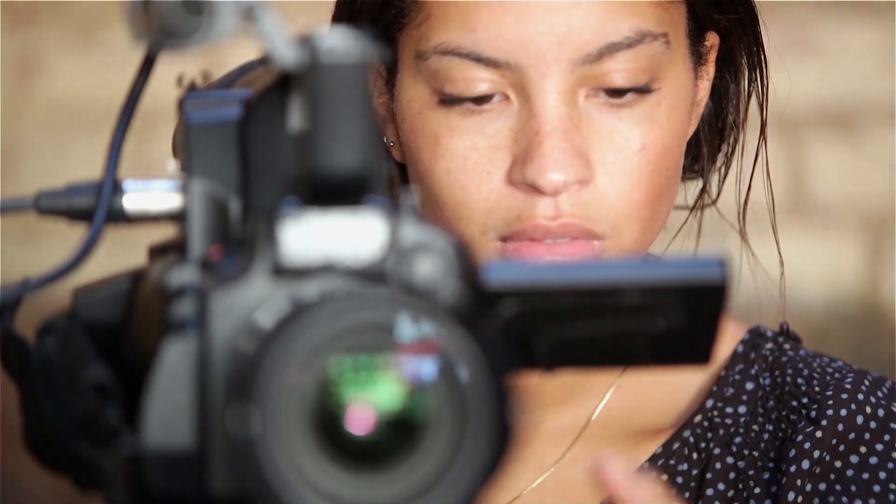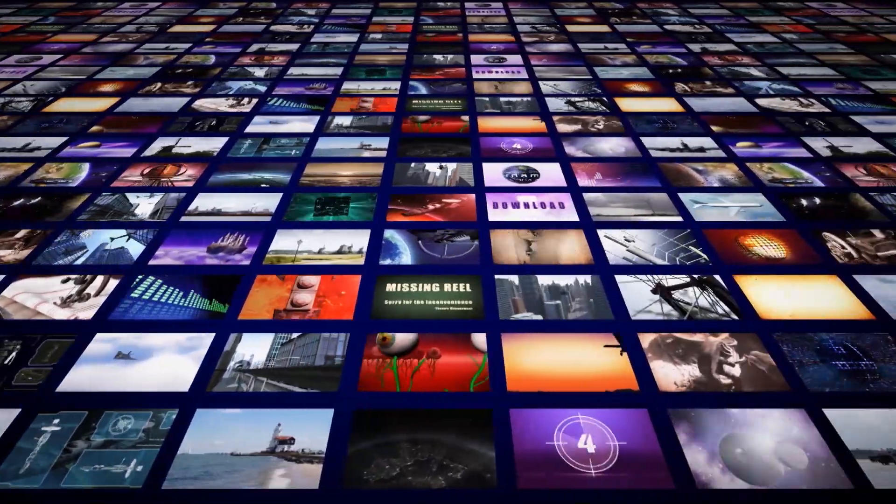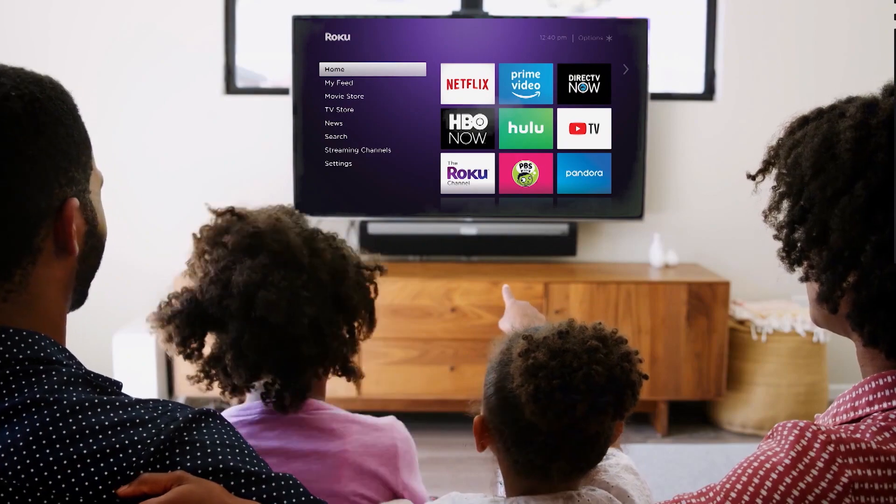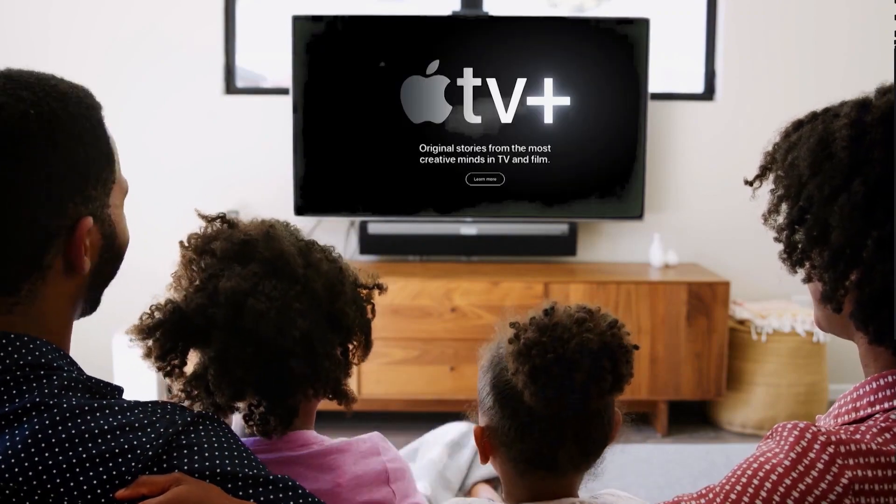Lightcast is one of the smartest media distribution and multi-platform systems. It makes it very easy for content producers to stream their content on connected TV platforms. We give our customers the ability to be on Roku, Apple TV, Fire TV, and Android TV. After that, they need some type of back-end system to help manage that content — and that's where the Media Cloud comes in.